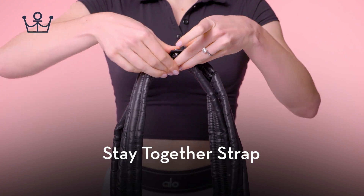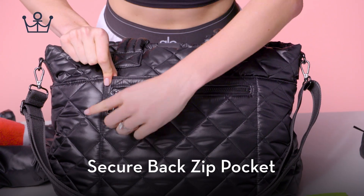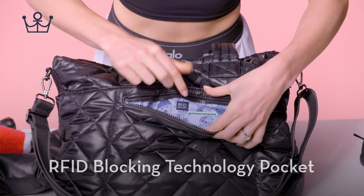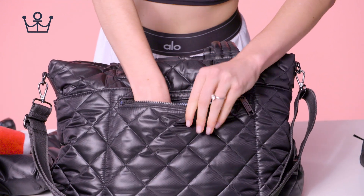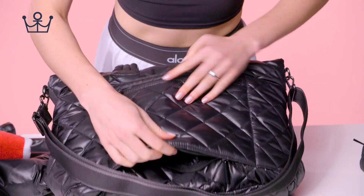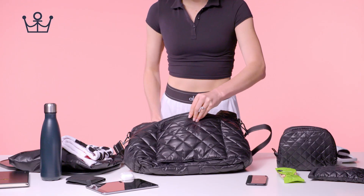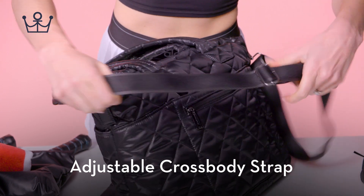Stay-together strap. Secure back zip pocket. RFID blocking technology pocket with eight credit card slots. Trolley sleeve. Adjustable crossbody strap.